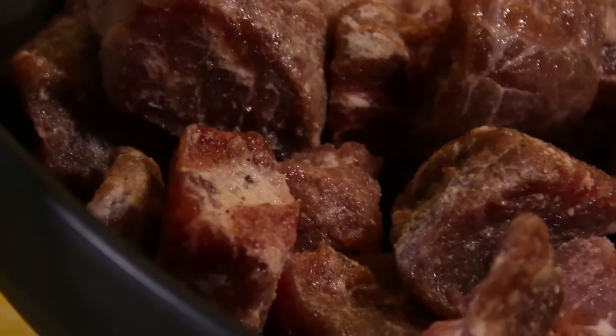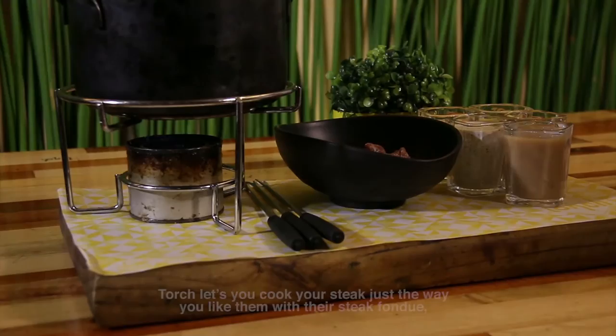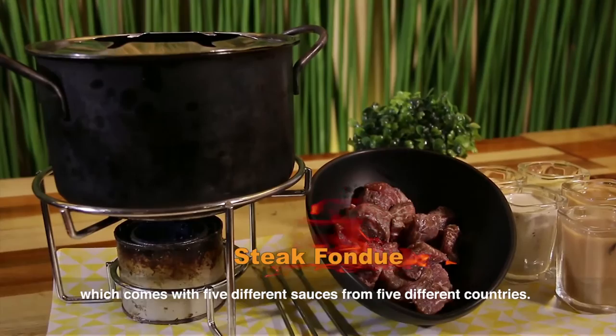Right now, let's try the steak fondue. The staff is now bringing oil. The meat is very soft and very juicy.